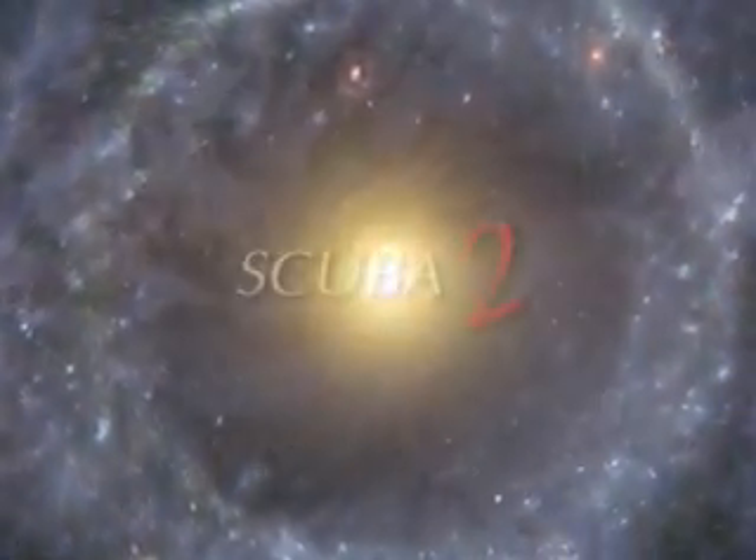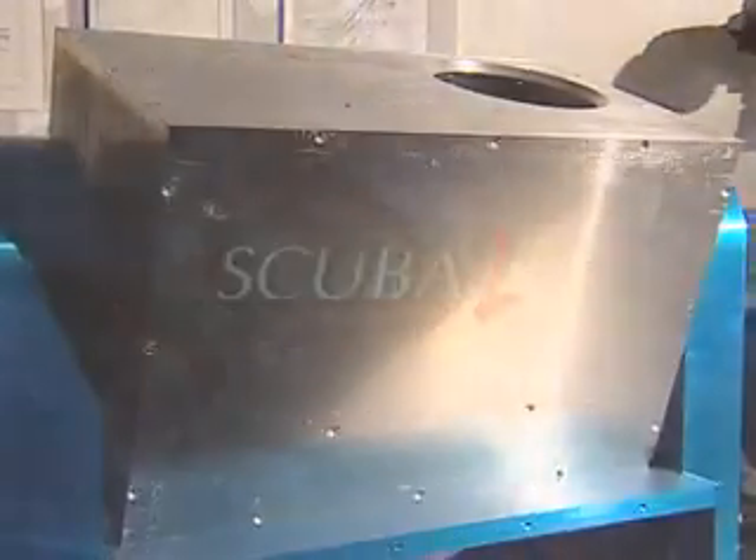We're also involved in another big project called SCUBA2. This is a project to build a camera, and this camera is going to be used at the world's largest telescope.